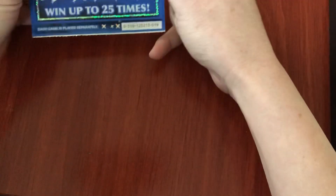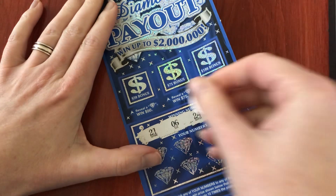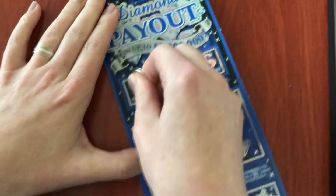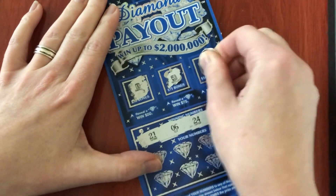Let's hope the next one does — that would be awesome. Good old ticket 19, come on 19! I'm going to start too low on these.